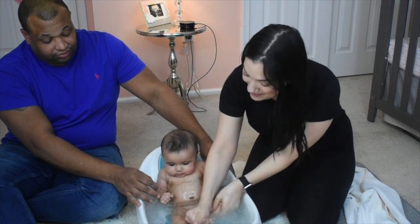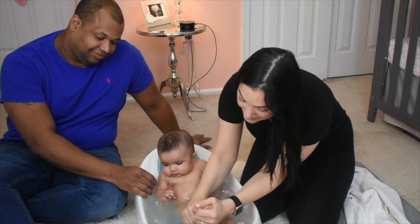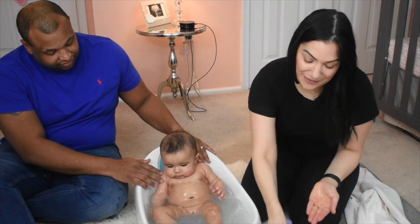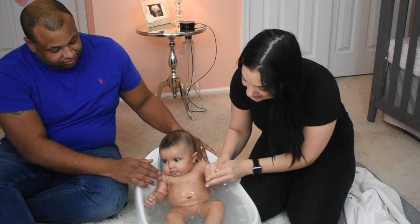Victoria is about five months right now and she just discovered splashing in the tub, so she definitely enjoys it. I'm just putting the soap all over her body down to her toes. Remember, you're definitely gonna get wet during this! Get it in the hand, get those nails clean.